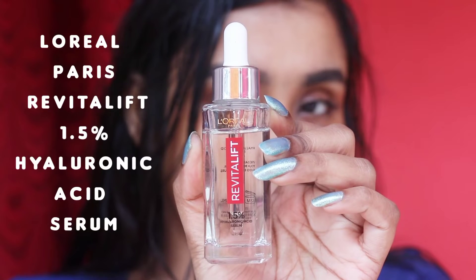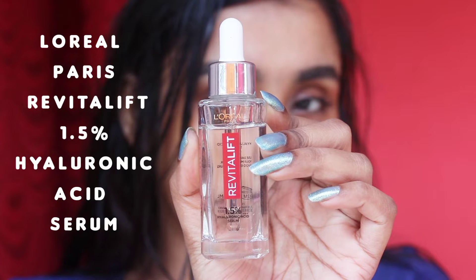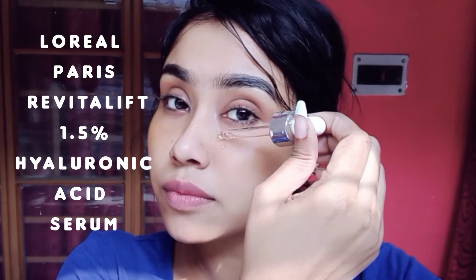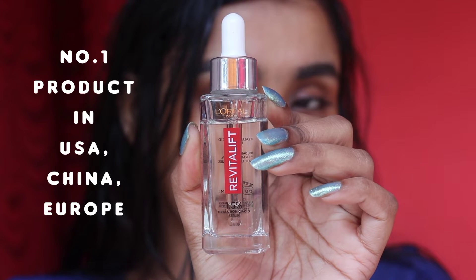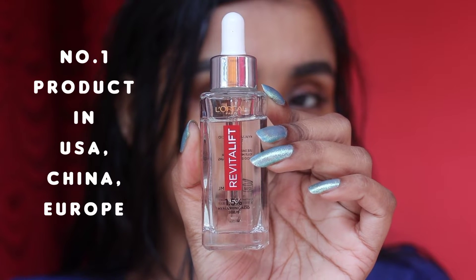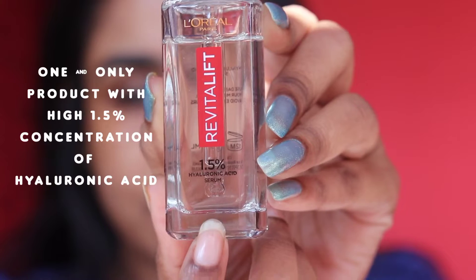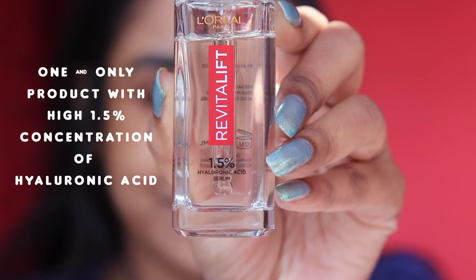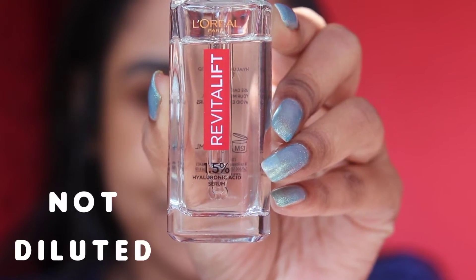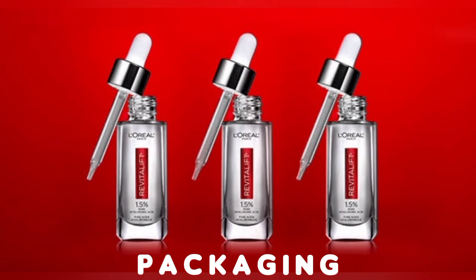This is my favorite hyaluronic acid serum — the L'Oreal Paris Revitalift 1.5% Hyaluronic Acid Serum. I was so excited to try this product as it was the number one product in the USA, China, and Europe, and now L'Oreal Paris has launched it in India. This is the one and only product with the highest 1.5% concentration of hyaluronic acid, which is the right amount for our skin — not at all diluted.